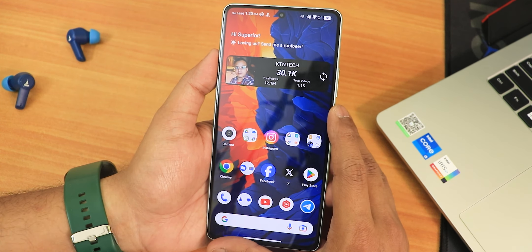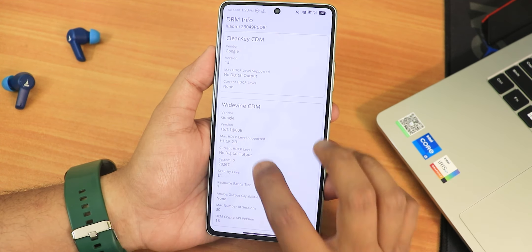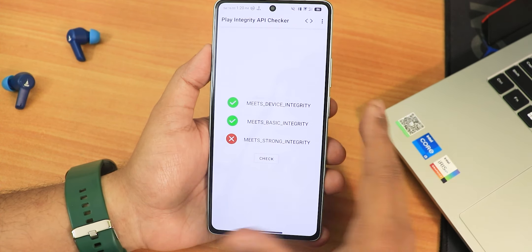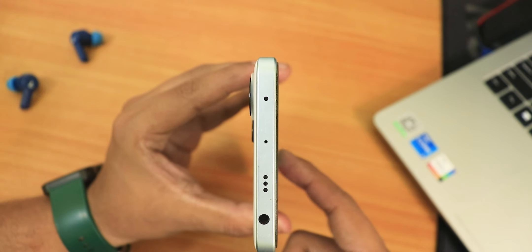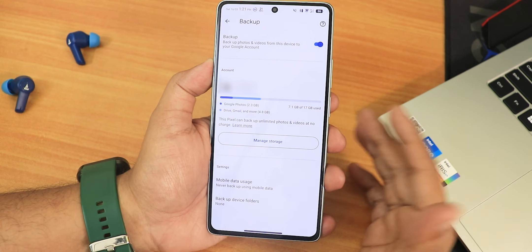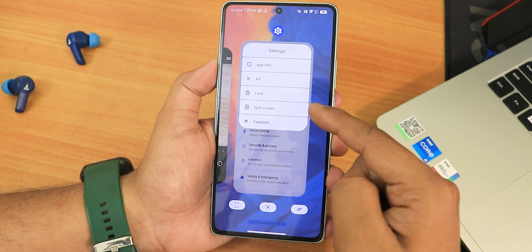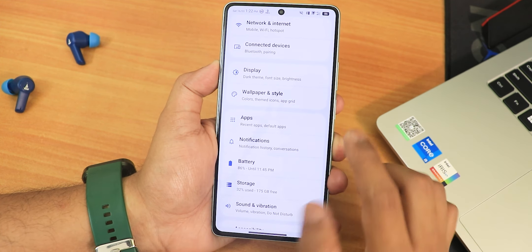For basic features, Widevine L1 is confirmed so you can stream Netflix and Amazon Prime in HD. Play Integrity shows both device integrity and basic integrity, so banking apps work fine with no issues. The Play Store shows the device as certified. The IR blaster works perfectly, and you get Google Pixel unlimited photo and video backup. In the recent panel, you get screenshot, lens, clear-all, RAM usage display, and split screen or freeform mode options.